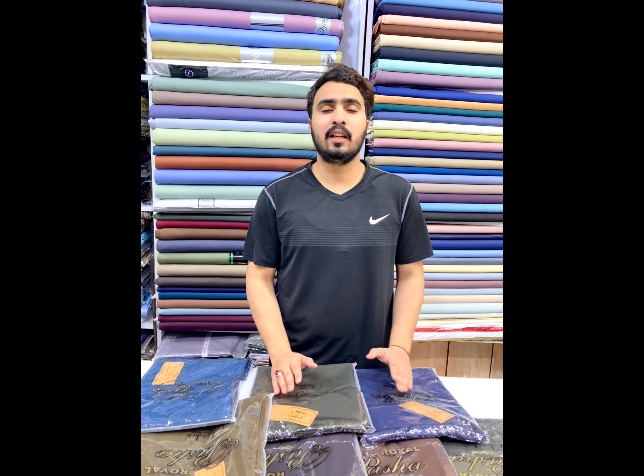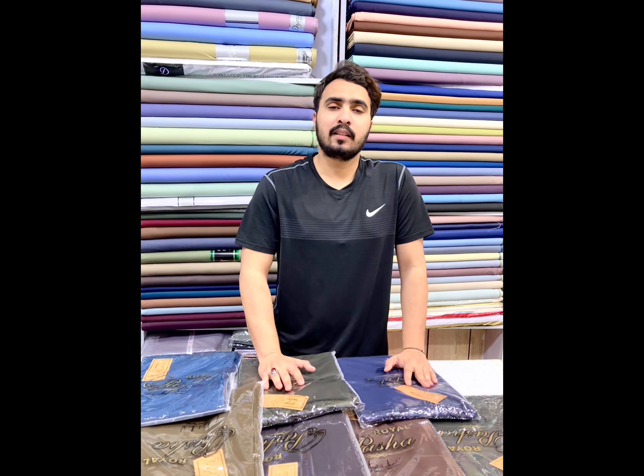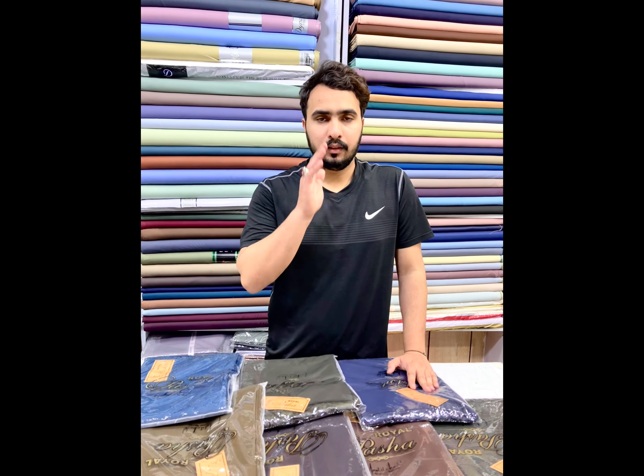Send us your WhatsApp number and we can deliver the price. It is a very beautiful suit. Thank you for watching this video. If you are not yet subscribed, please subscribe. God bless you.